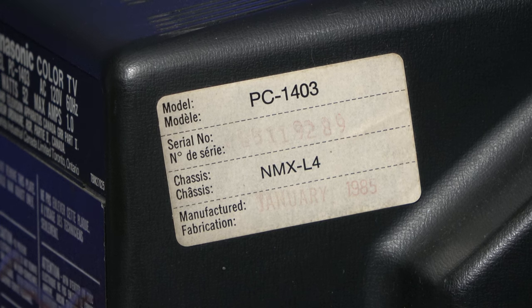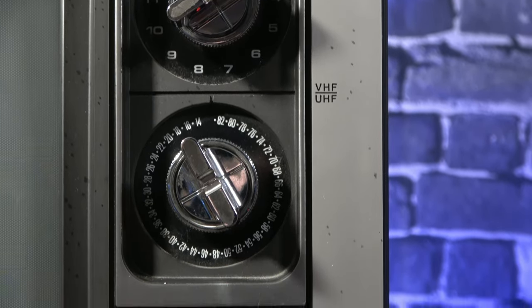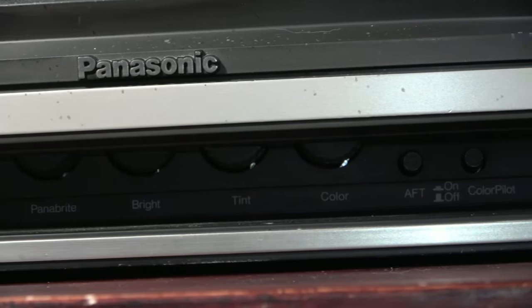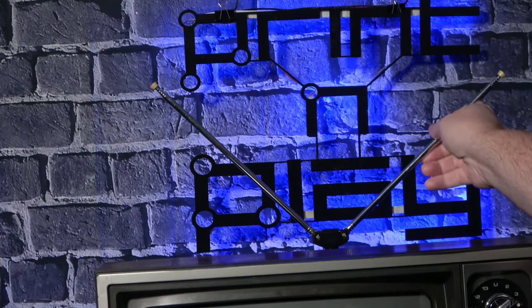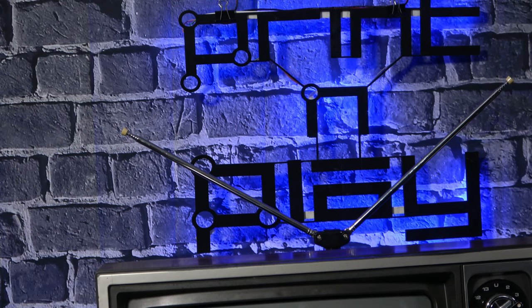This is a Panasonic model PC1403, manufactured all the way back in January of 1985. For appearances, it's exactly what I was looking for: dual dials for VHF and UHF with that satisfying clunk when you turn them — check. Bow wood finish around the exterior bringing in that element of sophistication and class — check. A dial to adjust just about everything along the bottom — you better believe it. And of course it had to have a set of rabbit ear antennae, which are essentially useless now with over-the-air analog signals having been shut down years ago, but still an important addition to the overall look and feel of this little time capsule of 80s nostalgia.